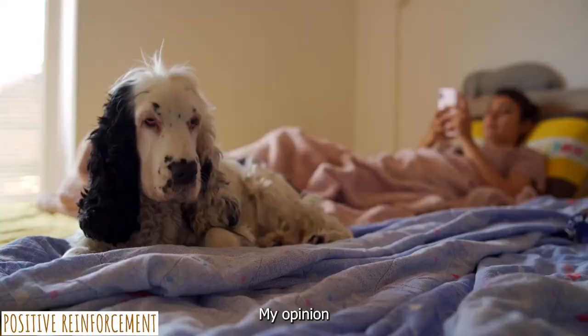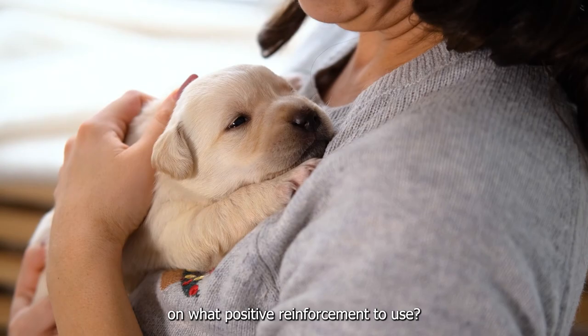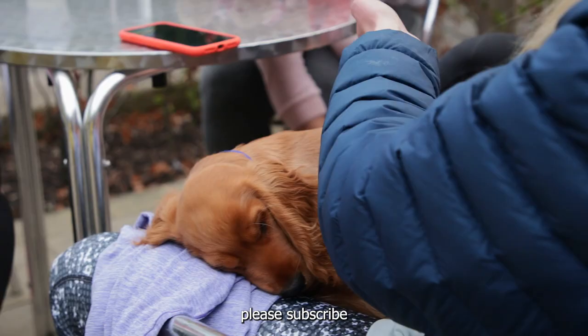Do you have other suggestions on what positive reinforcements to use? Share your thoughts in the comments section so everyone can read them. As you scroll down, please subscribe and hit the notification bell so you won't miss the tips we made just for you.